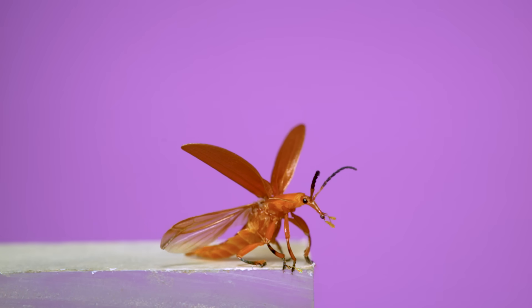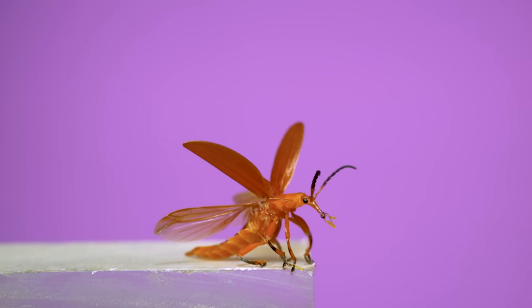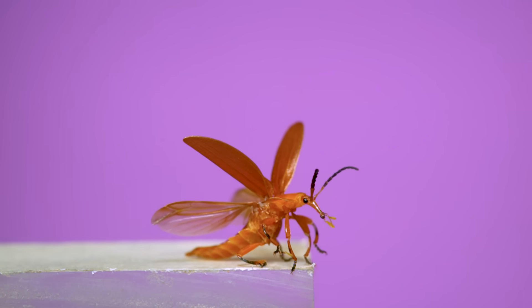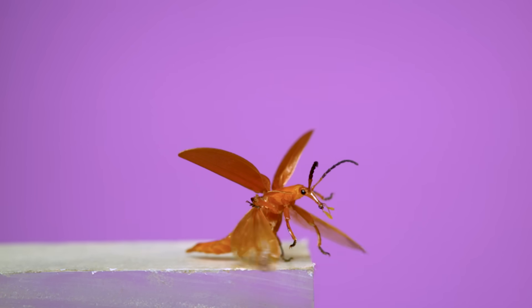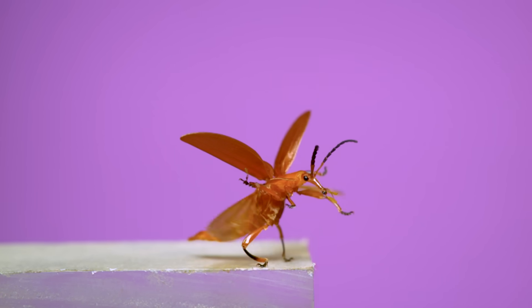For comparison, here's a different species of net-winged beetle doing a better job flying. While it's using the legs to stand and hop, it's also flapping the wings and gets four flaps in before the hind legs are up off the ground.